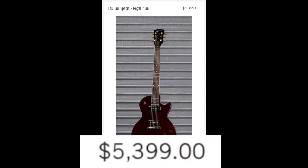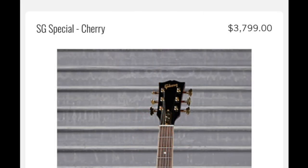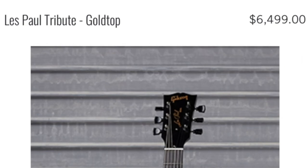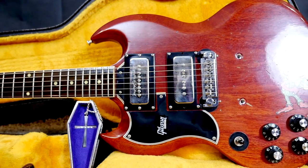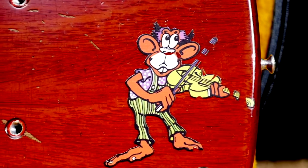The Regal Plum got jacked up to five thousand four hundred, the SG Special Cherry increased to three thousand seven hundred ninety-nine, and then a Les Paul Tribute Gold Top - the things that only cost a little over a thousand bucks - all the way up to reissue pricing at six thousand five hundred. Were they subsidizing the price of the Calypso Glimmer across all these different models? I have no idea. But when it came time to update the site this week, all those guitars disappeared.